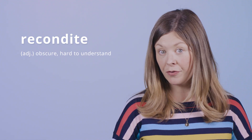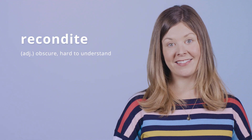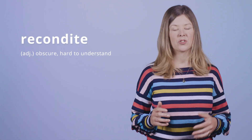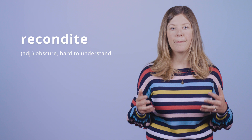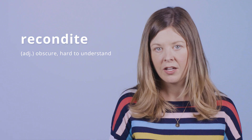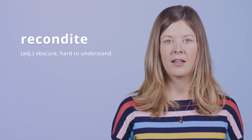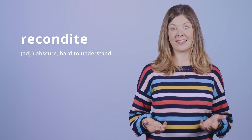I don't know if you had to read Beowulf in high school English class. For those of us who did, we know that was a pretty recondite experience. It's a 3,000-line epic poem in Old English — we had to understand it and memorize it. That's an example of something that would be recondite.